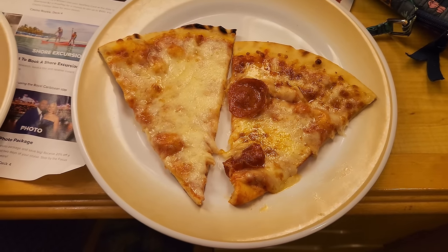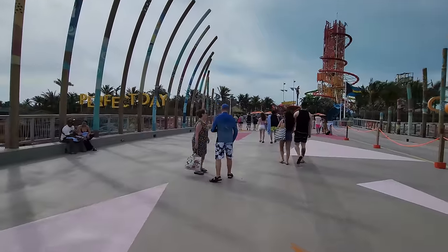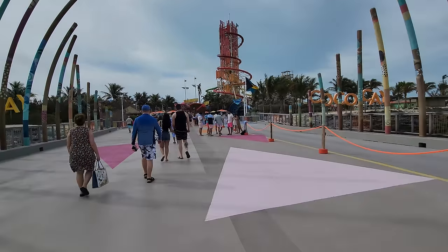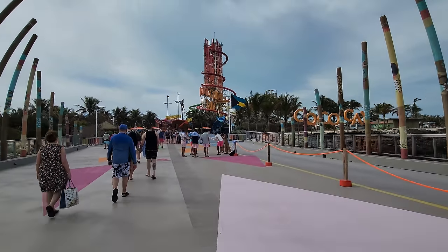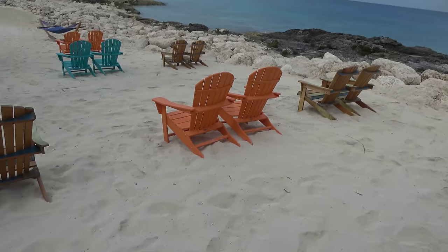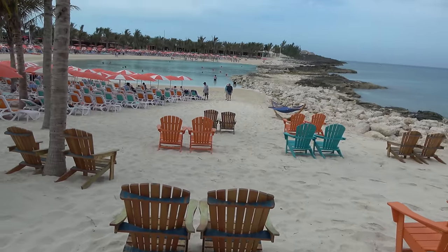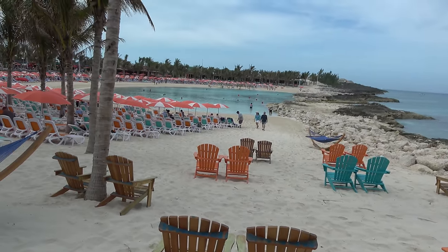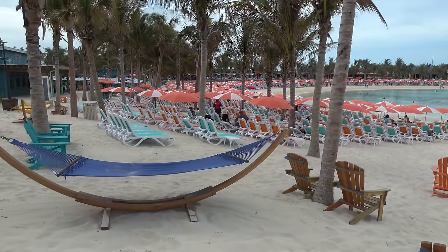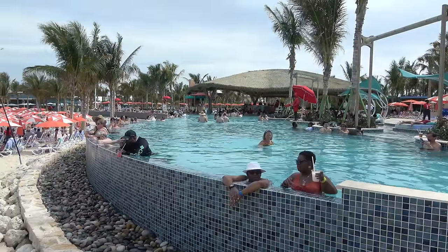Shout out to our stateroom attendant Jillay and Mark in the main dining room — both very friendly and made a real impact on our vacation. Now for the not-so-great parts: whether at the buffet or the main dining room, the desserts were never very good — Molly's favorite was a cream puff and mine was a Boston cream pie, but overall it was just kind of meh.